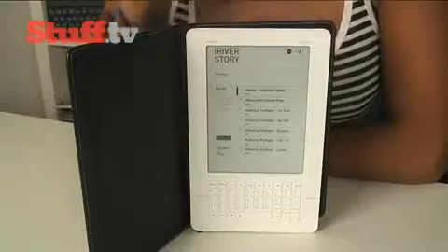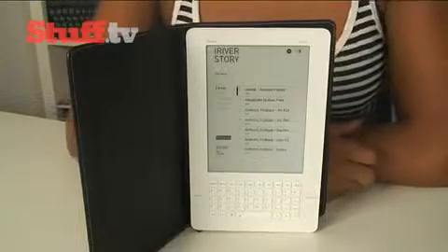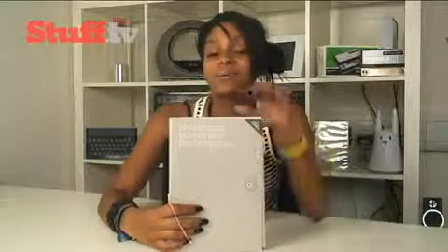With the Kindle Wi-Fi due out very soon at a very cheap £110 price tag, it'll be really interesting to see if iRiver brings the price of the Wi-Fi Story down, because at £200 it is pretty pricey. Before signing off, the packaging is nothing special — just rather nice.